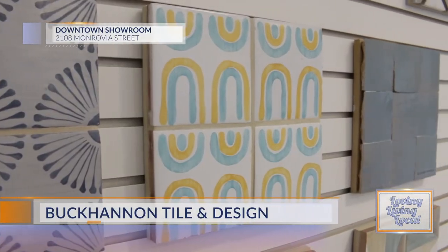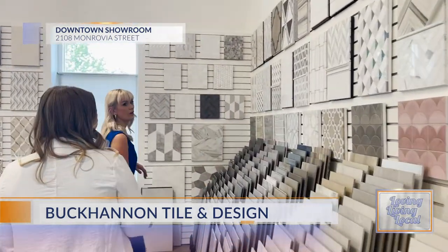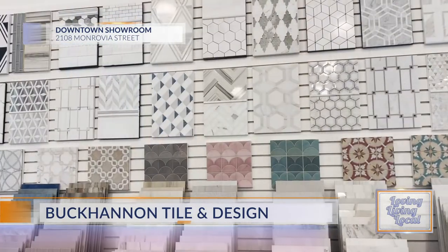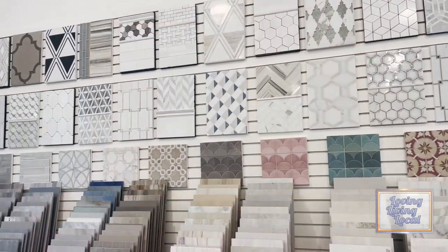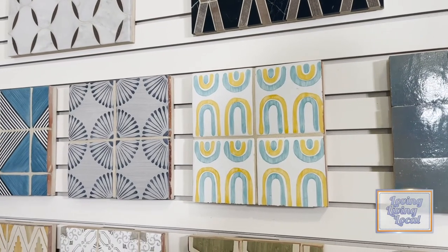You said you could get this in multiple colors. Yes — you're probably drawn to blue and yellow. Those are happy colors. It's a playful pattern, but you can dress it up and do black and white to make it more neutral. You can do pinks, greens, any color you can think of. These are all hand-painted terracottas, so you can do whatever you want.